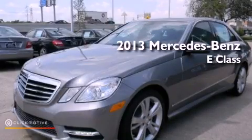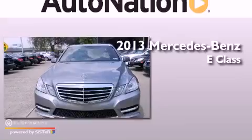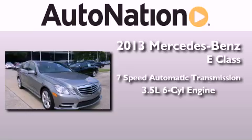This is a brand-new 2013 Mercedes-Benz E-Class. This car has a 7-speed automatic transmission and a 3.5-liter V6.